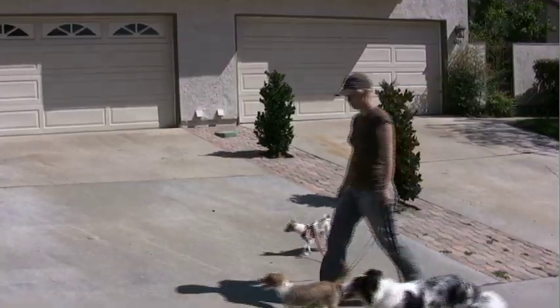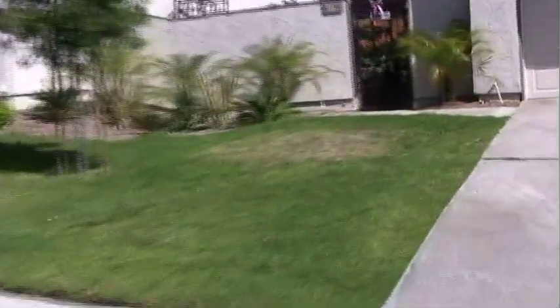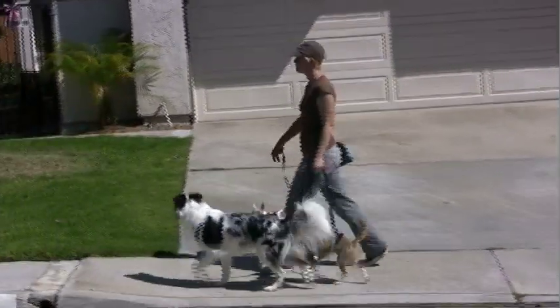Barking, episode 5: Barking at Dogs Behind Fences. Kiko, my little Chihuahua, used to be highly reactive to this Rottweiler on walks. Using counter-conditioning, I changed her emotional response from fear to calmness when walking past. She also now trusts that I will keep her safe, and she doesn't have to take matters into her own hands.